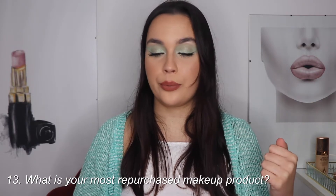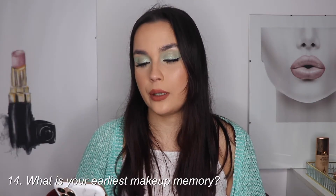Question thirteen is: what is your most repurchased makeup product? The product I buy again and again is MAC Fix Plus. I love using it because you can use it before your makeup, during your makeup, and to finalize your makeup.